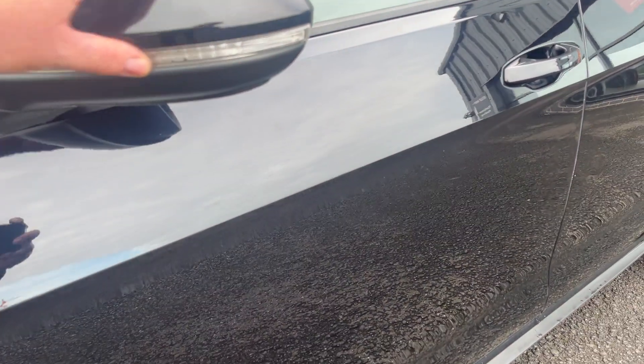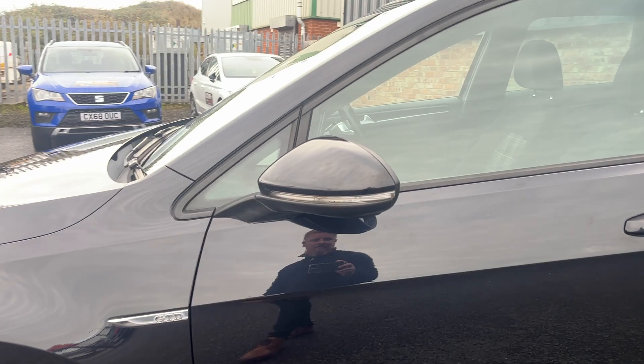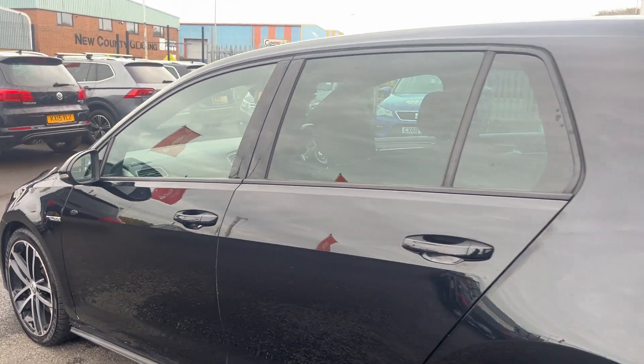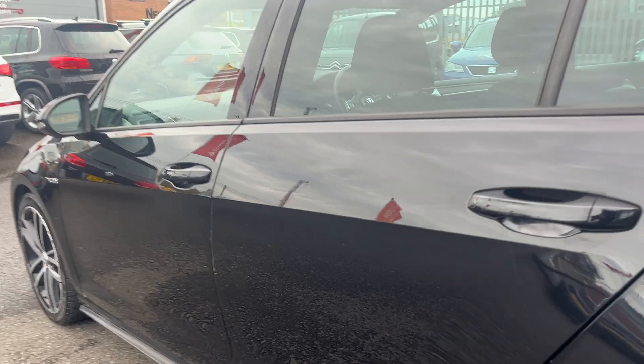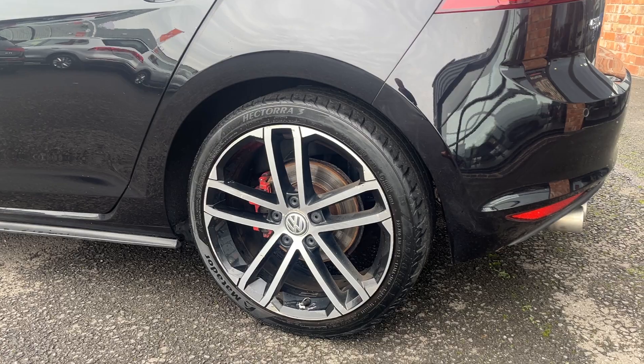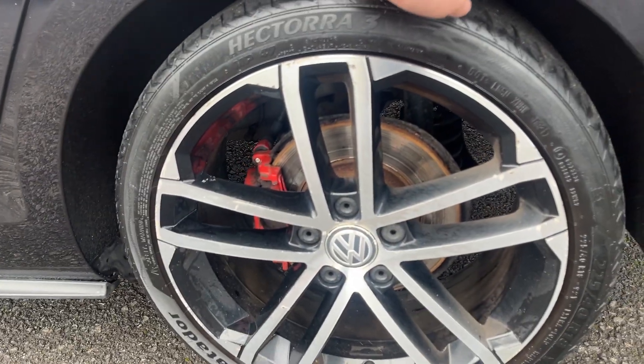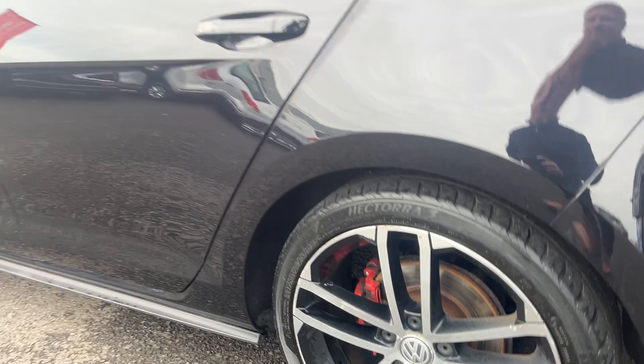We will also replace the indicator lens on the mirror there. Moving down, just to note the dent that needs to be removed there. And again, the alloy wheel — we will have the polished face refinished. The tyre has approximately three millimetres of tread remaining.